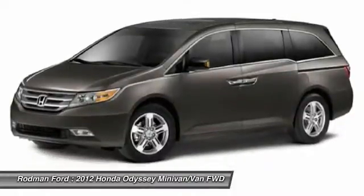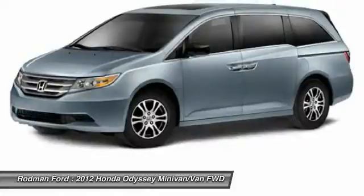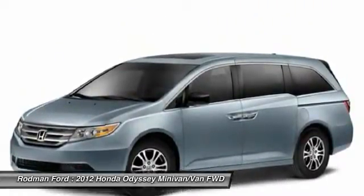CD player, heated front seats, electronic stability control. Take this vehicle for a spin and see why so many shoppers are now proud owners.